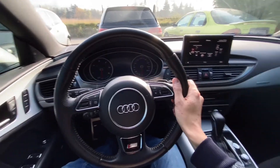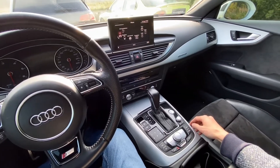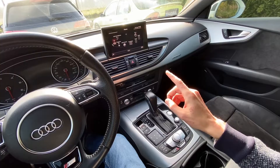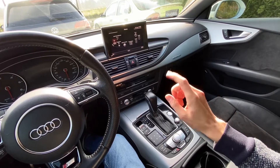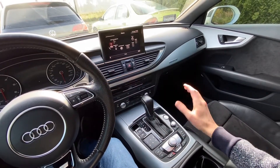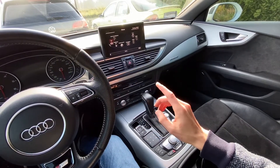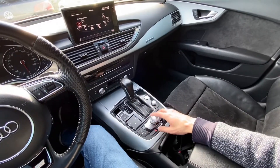We are in an Audi A7 with an MMI system. This is an NIP2-based infotainment system and I'm going to show you hidden menus in this unit. There are at least two hidden menus that I'm aware of. First of all, you need to turn on the ignition, wait a couple of seconds — maybe a minute for the system to fully load — and then you can use button combinations on the control panel to enter the menus.